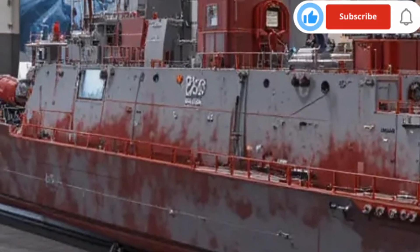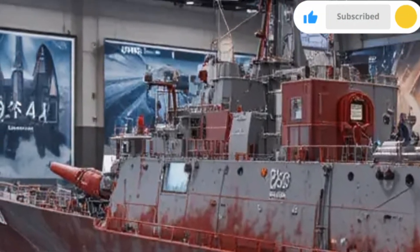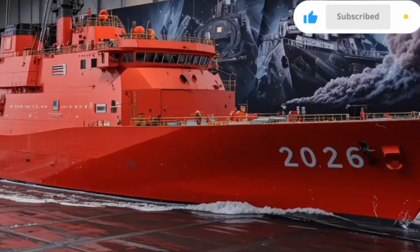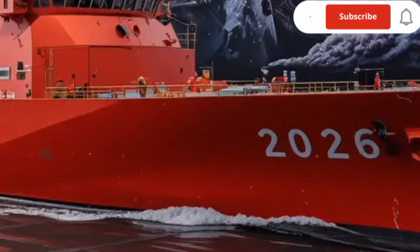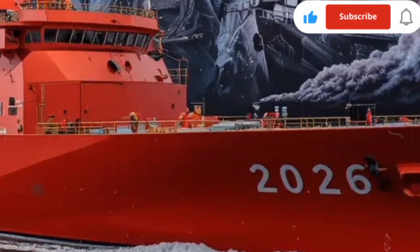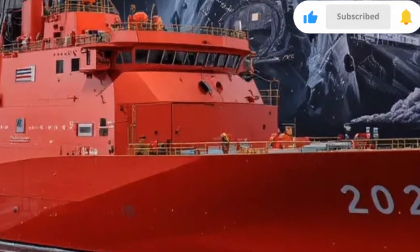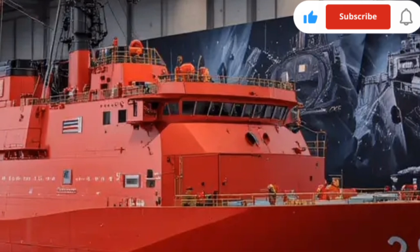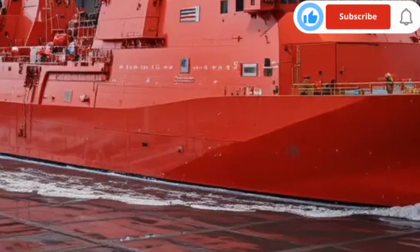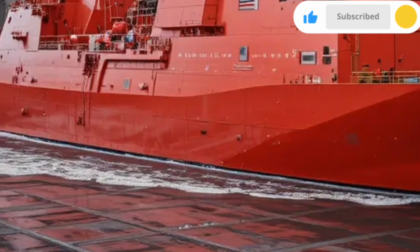At first glance, the design of the 2026 Zumwalt is immediately unlike any traditional destroyer. Its distinctive wave-piercing tumblehome hull gives it a sleek, almost alien profile optimized for stealth and radar evasion. The flat surfaces and sharp angles deflect radar signals, making it appear much smaller on enemy detection systems — closer to a small fishing boat than a 600-foot warship.